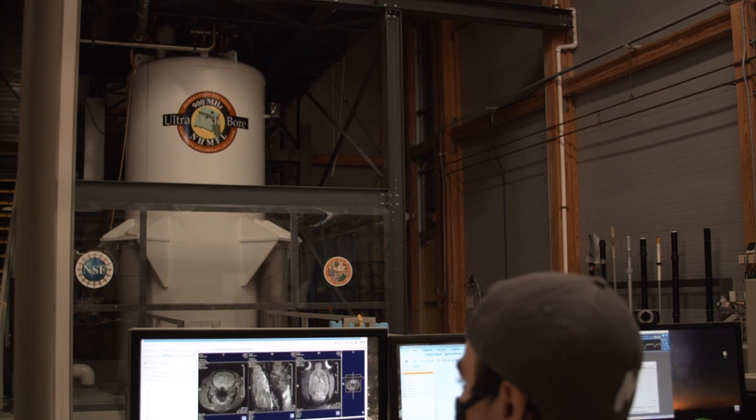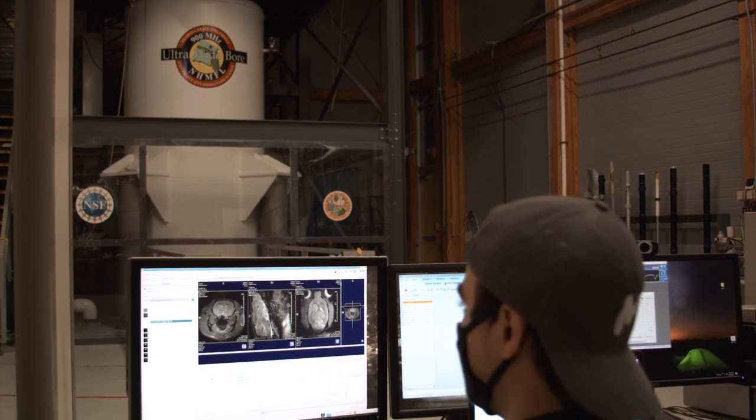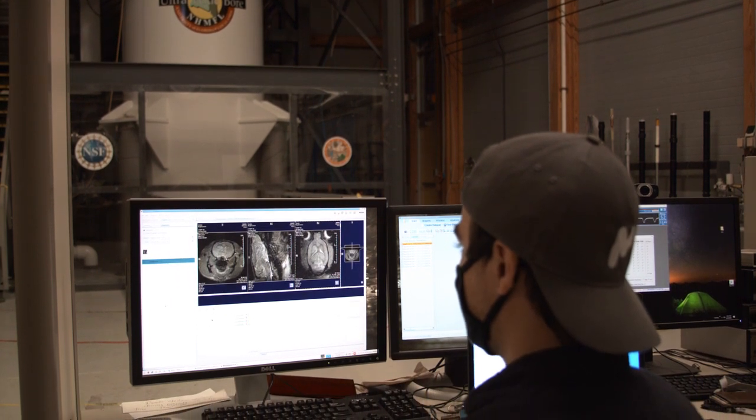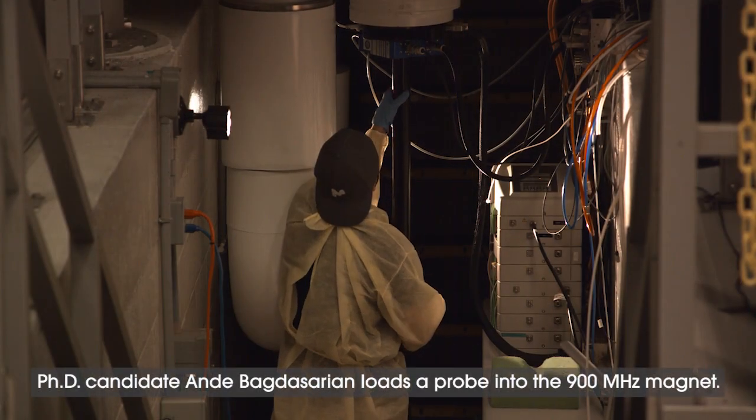This is the 900 megahertz 21.1 Tesla magnet at the Mag Lab. It's used for nuclear magnetic resonance as well as magnetic resonance imaging. The inner diameter of this system is wide enough to accommodate small animal models.